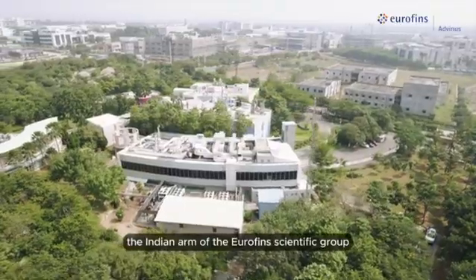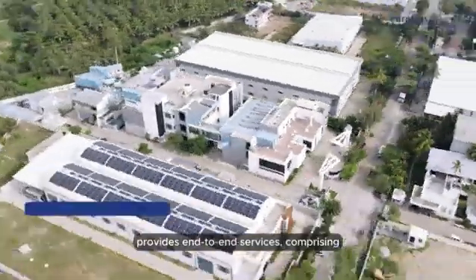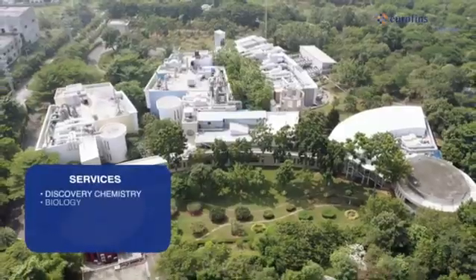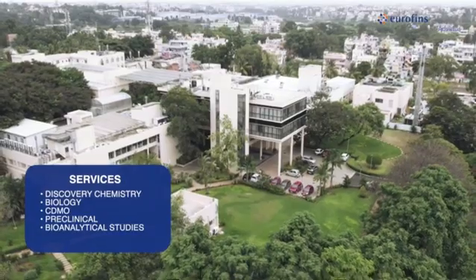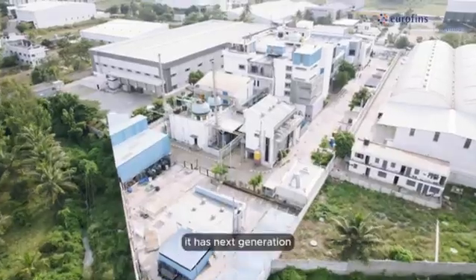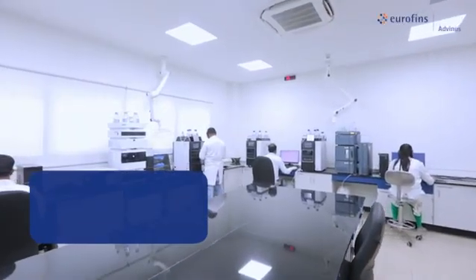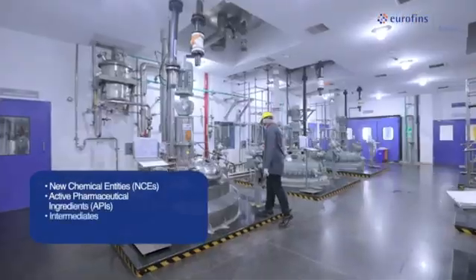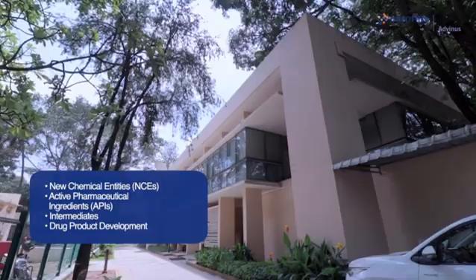Eurofins Advenus, the Indian arm of the Eurofins Scientific Group, provides end-to-end services comprising discovery chemistry, biology, CDMO, preclinical, and bioanalytical studies. It has next-generation contract manufacturing facilities to support clients across the globe for new chemical entities, active pharmaceutical ingredients, intermediates, and drug product development.